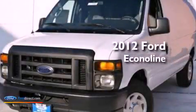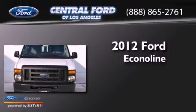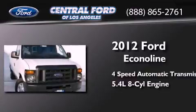This is a brand new 2012 Ford Econoline. This van has a 4-speed automatic transmission and a 5.4-liter V8.